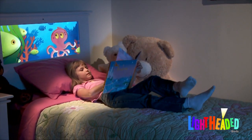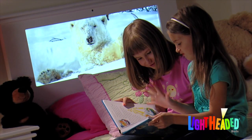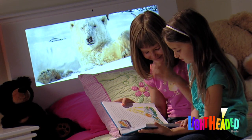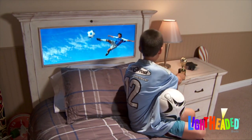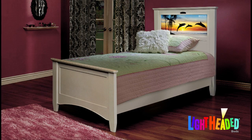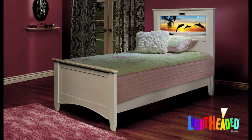Childhood is all about creativity and wonder. Kids' interests are always changing — one day it's baseball or butterflies, then suddenly it's pop stars and sports idols. Introducing Lightheaded Beds: an exciting new bed that changes along with your child.